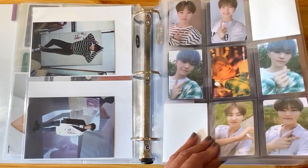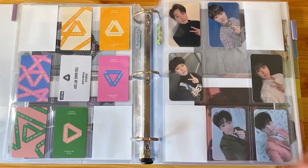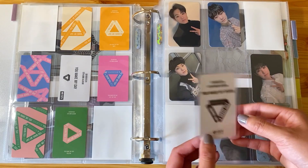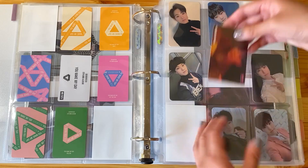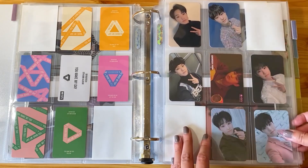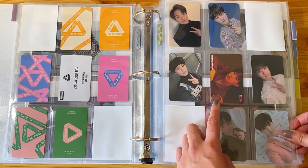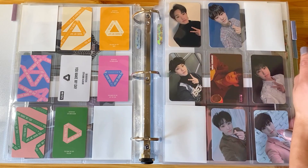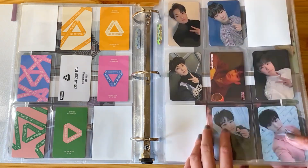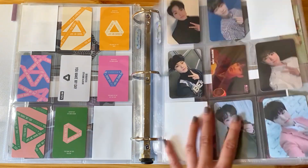Let's flip over to You Made My Dawn. I have another HMV card. Unfortunately this one faces inward, because that's the direction it's supposed to go in, so we'll just have to deal. That bothers me so much, especially because he's tilted towards the outside in all the other photos. Oh well. That's all set.